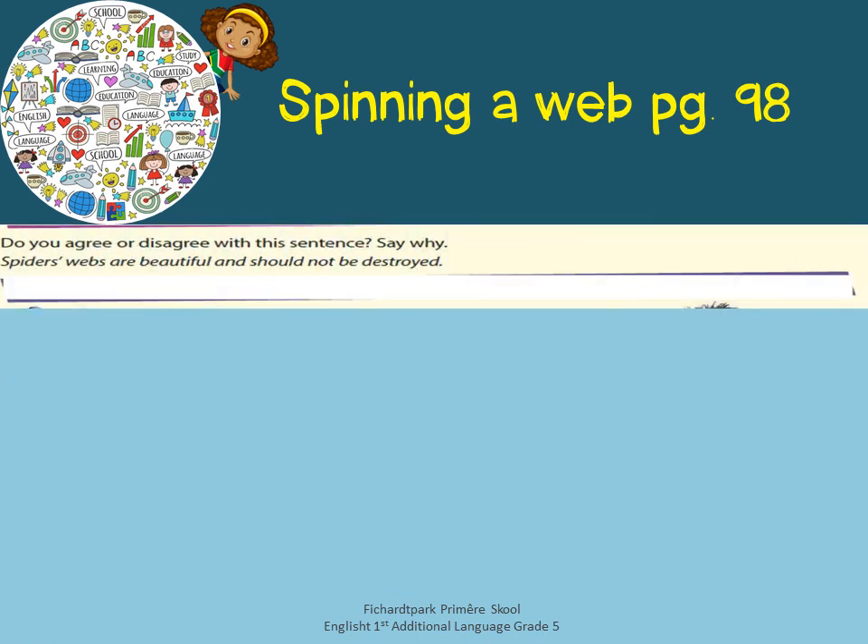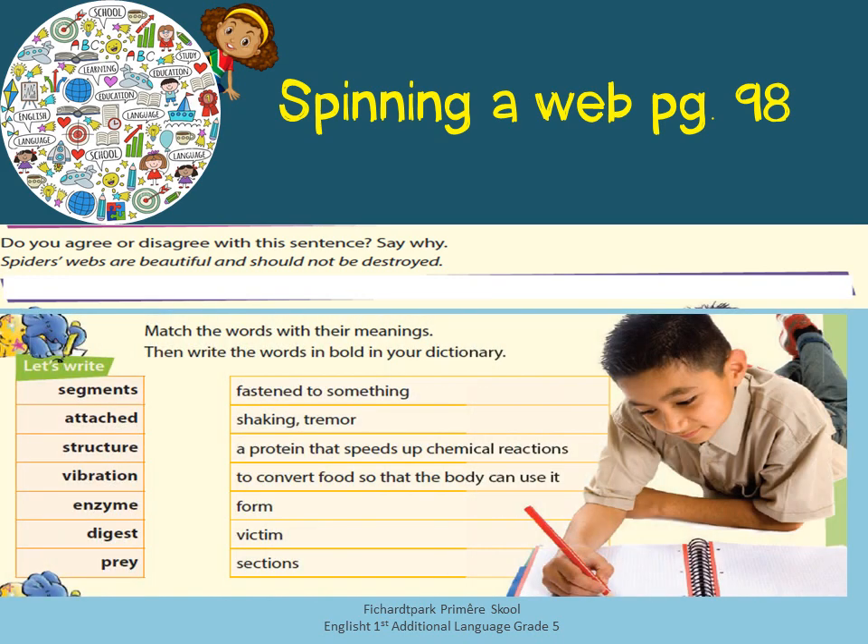Then do you agree or disagree with the sentence: Spiders' webs are beautiful and should not be destroyed. Then match the words with their meaning on the right.